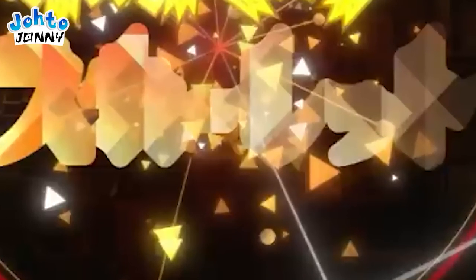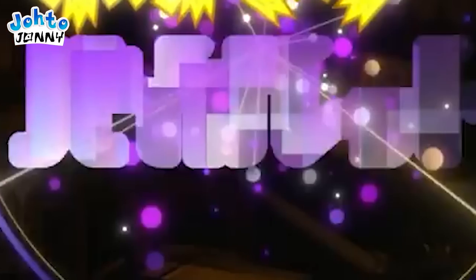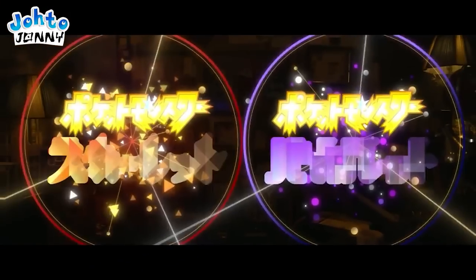The scarlet one has angular slices when it sparks, and the violet one has round bouquet particles. We already know we're dealing with oranges and grapes, as well as orange versus purple depending on what version you get. However, this leaves implications for the legendary designs for the different versions.